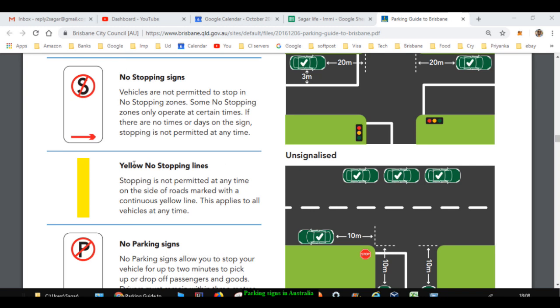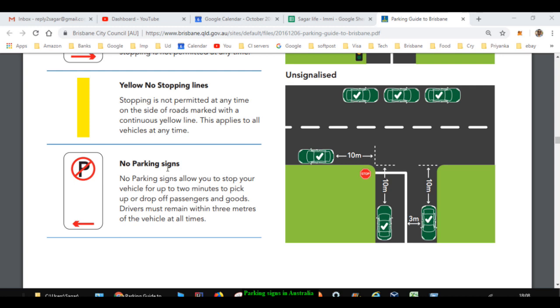We have already seen the no stopping sign. Yellow lines also mean you are not supposed to stop in that section of the road. The no parking sign means that you are not supposed to park in that section of the road at any time or any day.